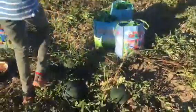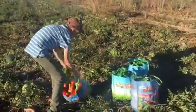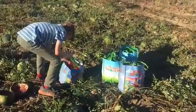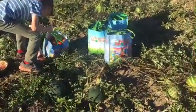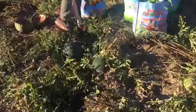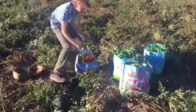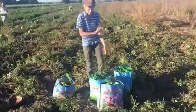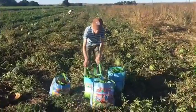We also picked tomatoes, and I also picked a watermelon which we'll show you later on in the video.